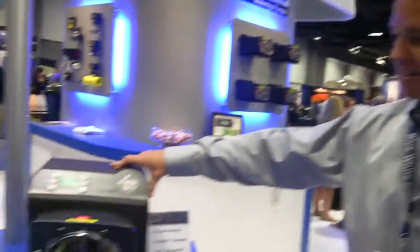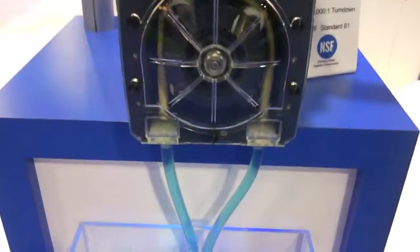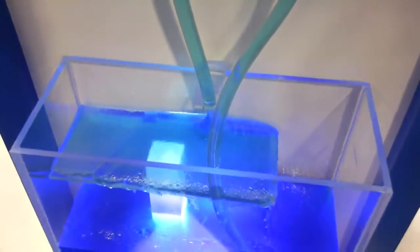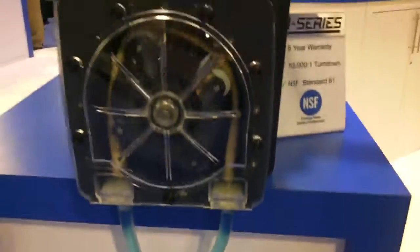What we have right here is a peristaltic metering pump. It's designed to inject a chemical into any application. It can handle sodium hypochlorite, high acids, and polymers.